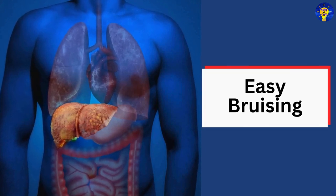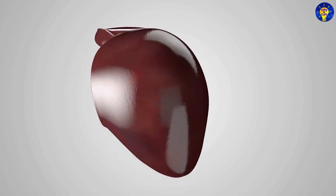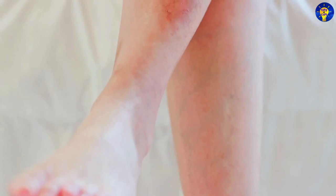8. Easy bruising. The liver produces proteins necessary for blood clotting. When it is damaged, you may notice that you bruise easily or bleed excessively from minor injuries.